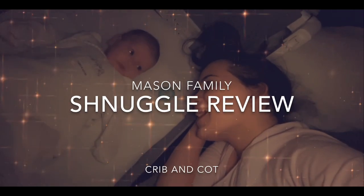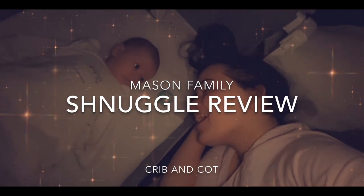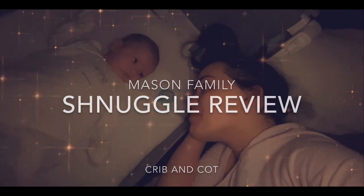Hi guys, this is our review for the Snuggle crib and the cot conversion kit. We've had the crib since he was about one and a half to two months old. We really wanted a sort of bed that could go next to us so we could be close to him, which is just perfect, as well as it being able to stand on its own.